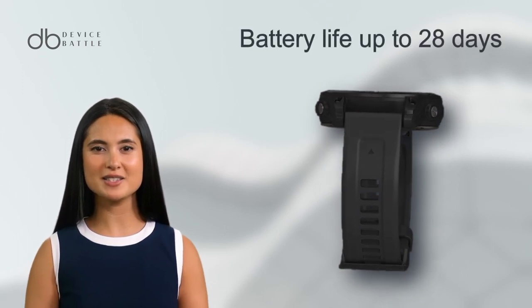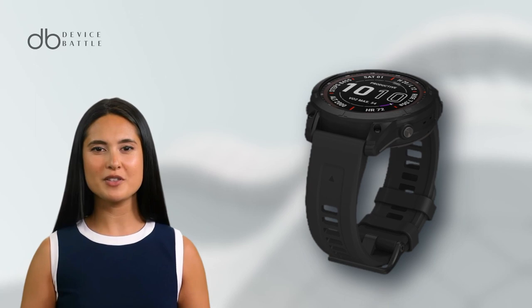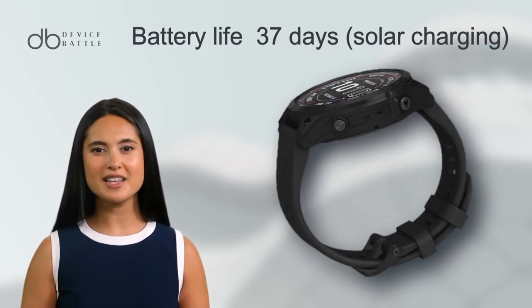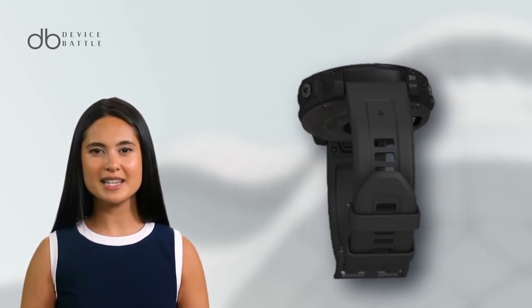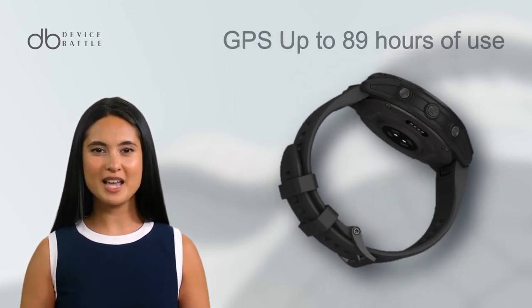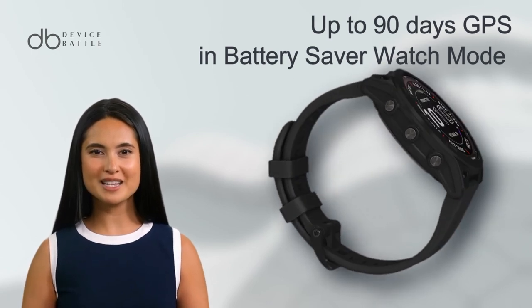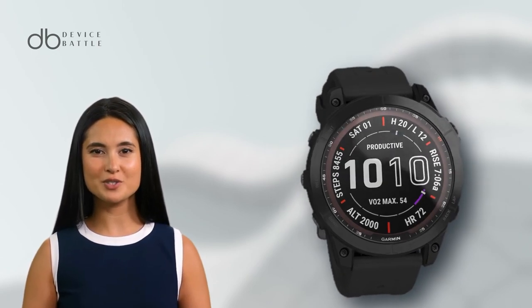The 7X excels in battery life, boasting up to 28 days in smartwatch mode, extending to 37 days with solar charging. Its GPS capabilities are impressive, with up to 89 hours of use. And when in battery saver watch mode, it can last up to 90 days, or even over a year with solar assistance.